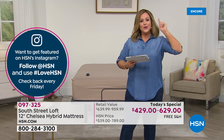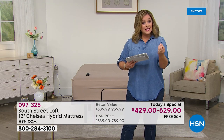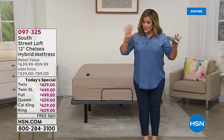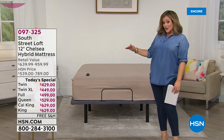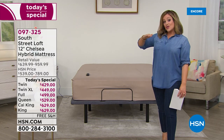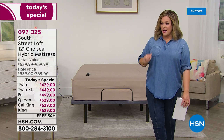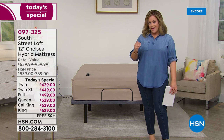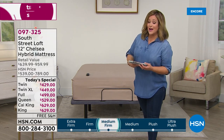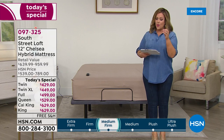Since we launched South Street Loft, every single mattress has become a Customer Pick — we've sold over 28,000 and they are consistently Customer Picks, making this the top rated in all of HSN. Luxury upgrades: not only in the aesthetic with soft warm taupe colors, but an extra inch of loft — 12 inches high instead of 11. The Live Smart Cover keeps it looking brand new. Item 097325, made in the USA, 10-year warranty.